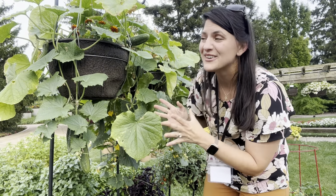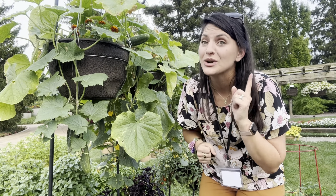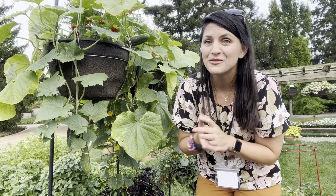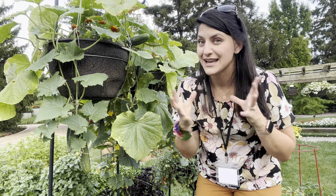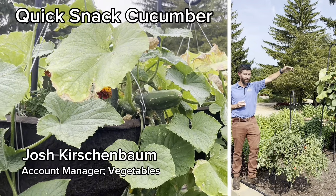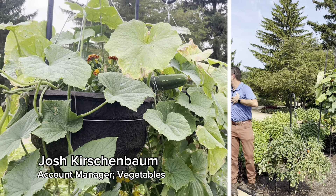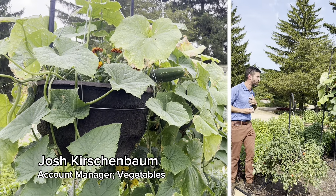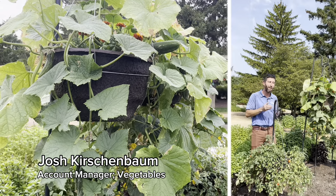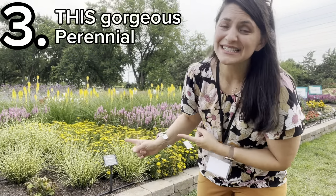Another thing I really want to try in hanging baskets next year are cucumbers. Look at how wonderful these cucumbers look — and I bet it makes for an easier harvest than trying to climb all the way up my trellis. The variety is Patio Snacker and they are burpless. Most new varieties are burpless, meaning they're not as bitter as heirloom varieties. 'Snack,' a variety we have in our Kitchen Minis line, is also a perfect choice for hanging baskets. Varieties with more compact vines are perfect for this style.